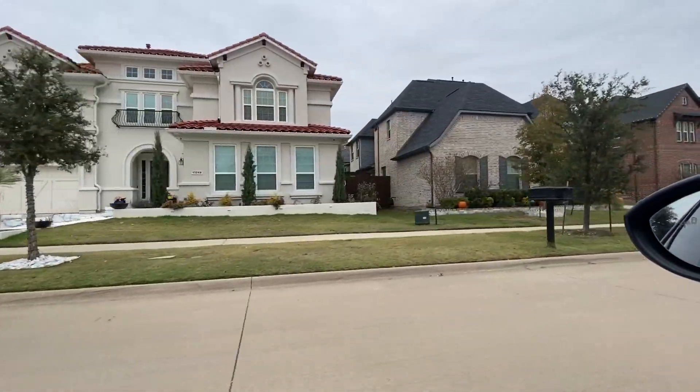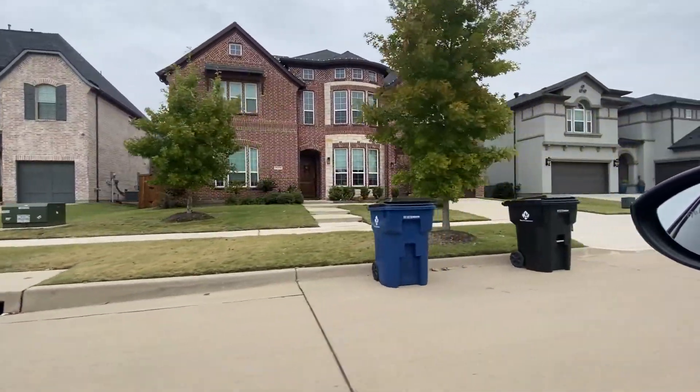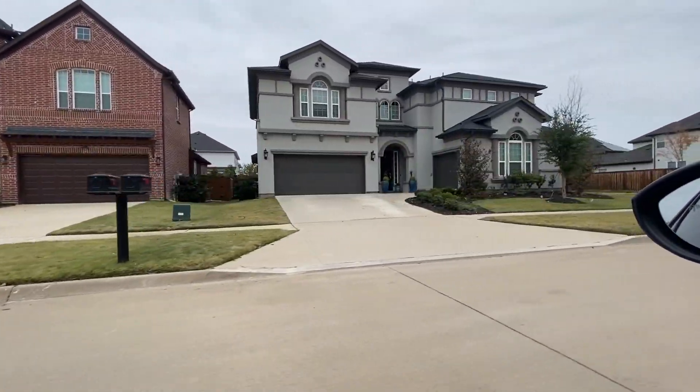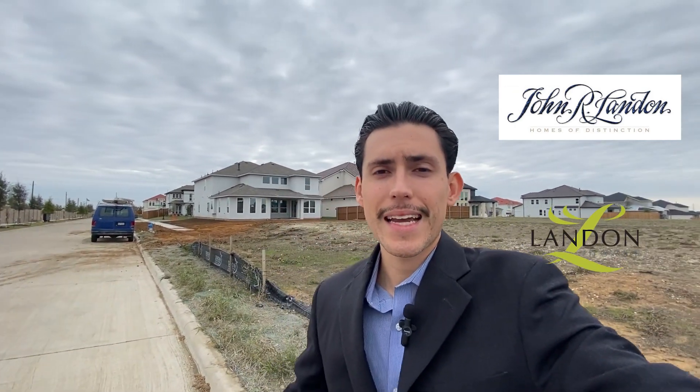Today I'm showing you guys everything you need to know about this community — the specs of the home, what the house looks like. Towards the end of the video I'm going to take you guys to the model home so you can see exactly what these homes look like, so make sure you stick around. The builders are Landon Homes and John R. Landon.